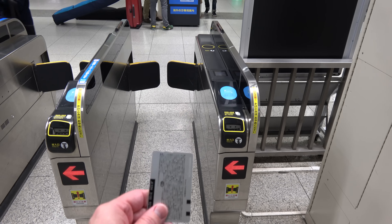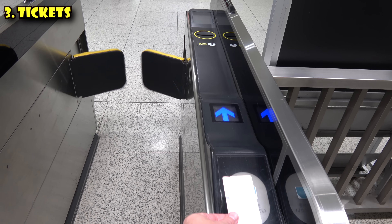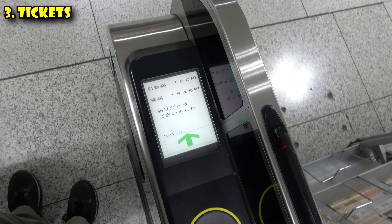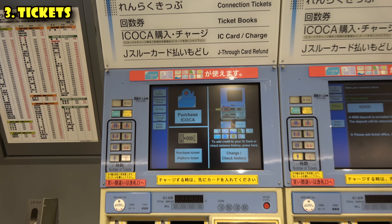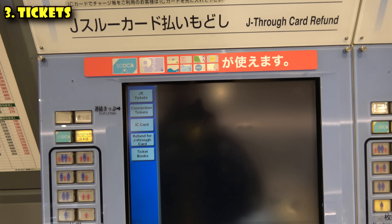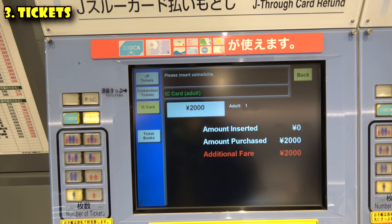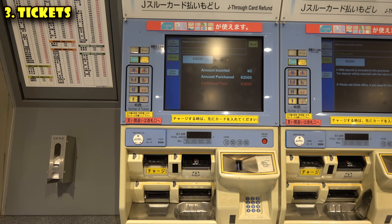The best way to buy tickets for public transportation in Osaka is with a reloadable IC card. It's called ICOCA in Osaka, and it's compatible with Suica and many of Japan's other IC cards. Simply put, you want to get one of these cards. You can buy them from vending machines at pretty much any subway and train station. It costs 2,000 yen with a 500 yen deposit, and you can reload it as you go. This will make your life so much simpler.